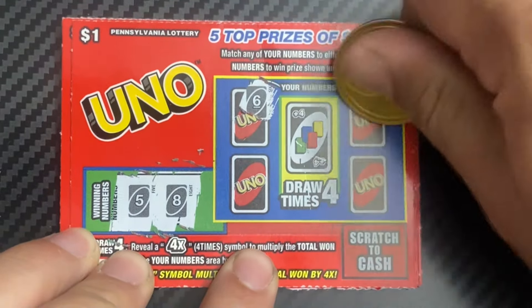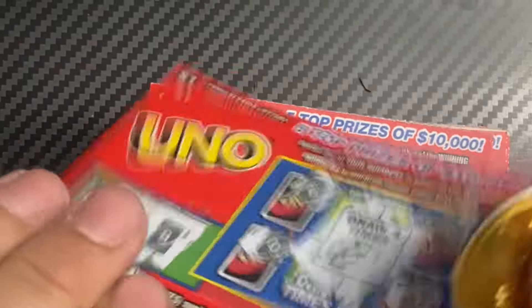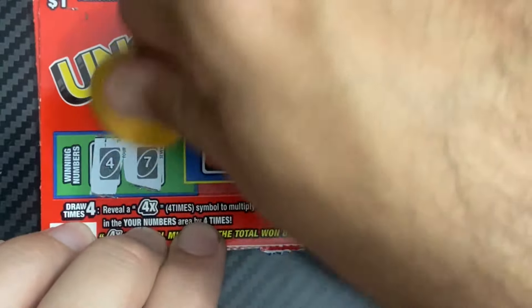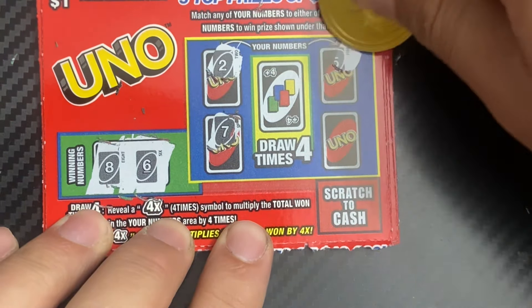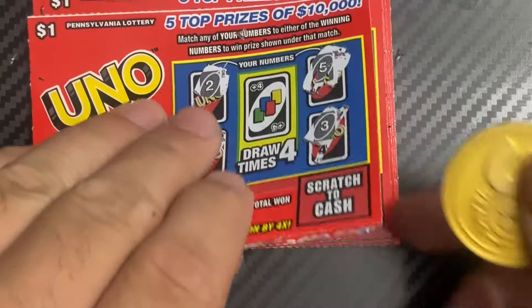We need five and eight — nope, no win and no multiplier. Ticket 86: 20, number six and two — nope. Ticket 87: four and seven — no. Ticket 88: eight and six — nothing again. Ticket 89: we have a two and a six — nope. Wow, these are tough ones.